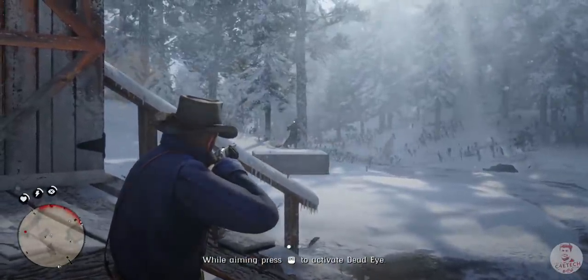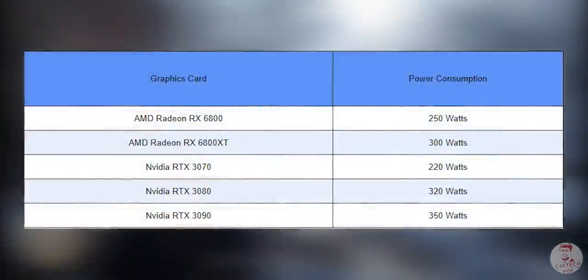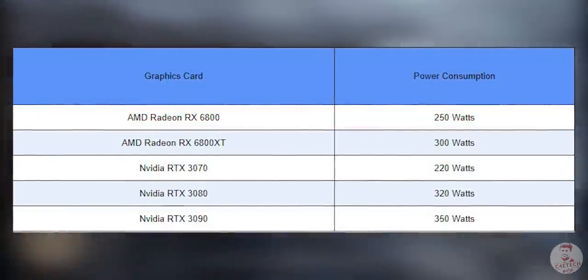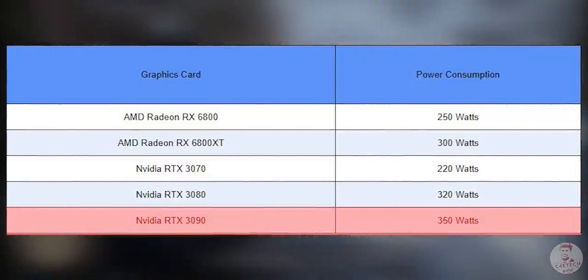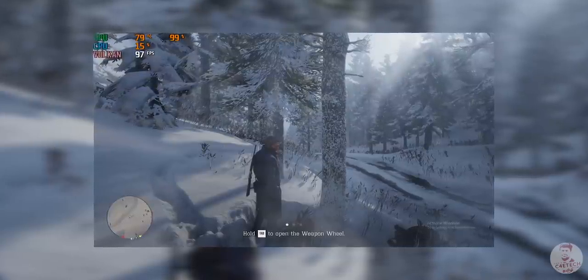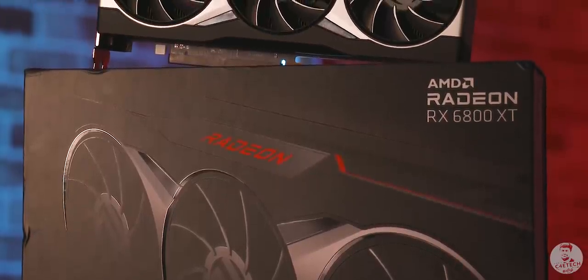Let's talk about power consumption and temperature. The recommended power supply is 750W for the 6800 XT and 650W for the 6800. The 6800 XT can consume a minimum of 300W and the 6800 around 250W, compared to the RTX 3090 which can consume around 350W. The temperature tested in Red Dead Redemption 2 showed a slight increase, reaching around 80 degrees Celsius, but this is considered normal for the RX 6800 XT.